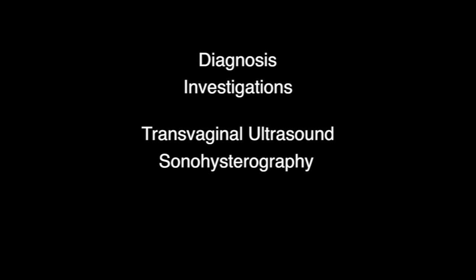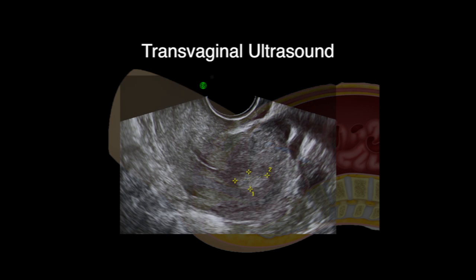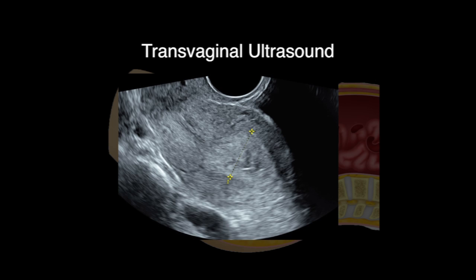Diagnosis. Endometrial polyps can be suspected when a patient has the symptoms discussed earlier. Investigations include transvaginal ultrasound, sonohysterography, and hysteroscopy. Transvaginal ultrasound is a procedure whereby an ultrasound probe is placed into the vagina to visualize the uterus and the endometrial cavity. Any irregularities in the endometrial cavity may indicate an endometrial polyp. However, in some women who have a thickened endometrial lining, a polyp may be missed.